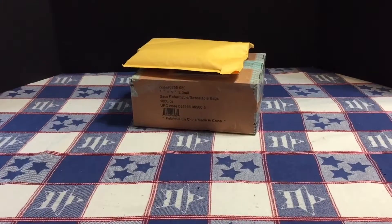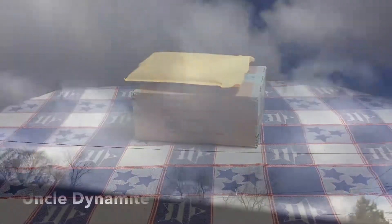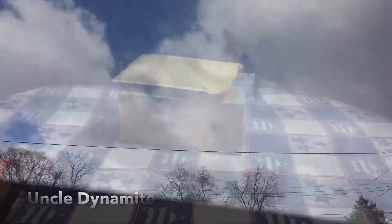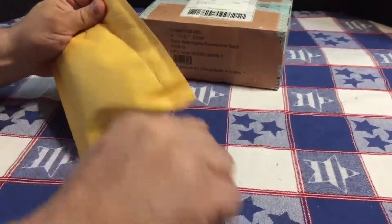There's nothing better to chase away the Monday blues than a couple of packages from eBay. Let's start right here — get right to it.